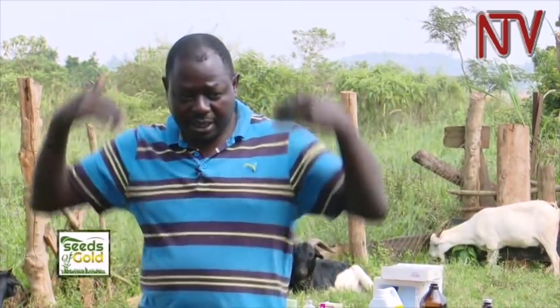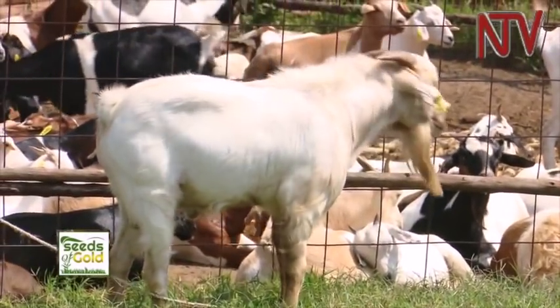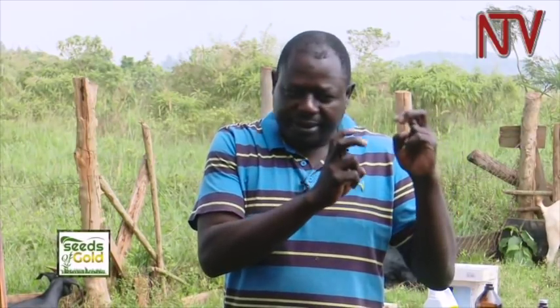Among the exotic breeds, there is also the Savannah, which is characteristically white with droopy ears. People say it is hardier compared to the Boer — whether that refers to resistance to internal worms or diseases is not fully clear — but it is said to do better. The Boer may still have an edge in terms of growth rates.